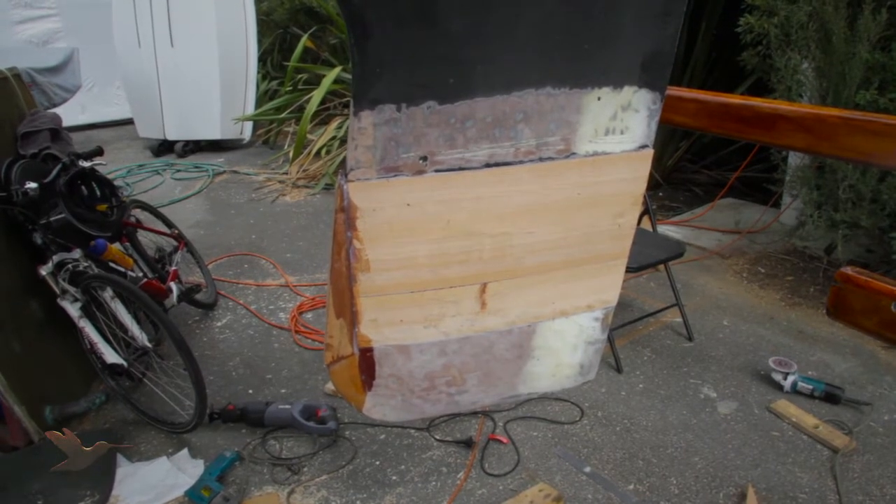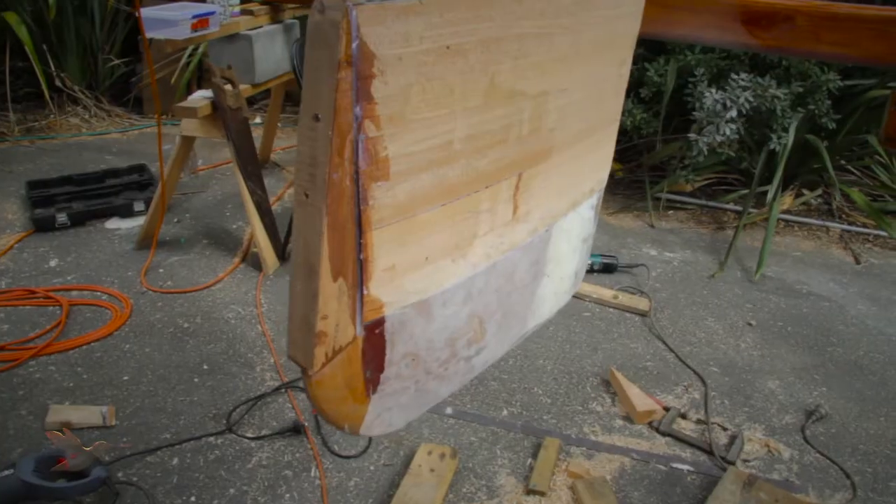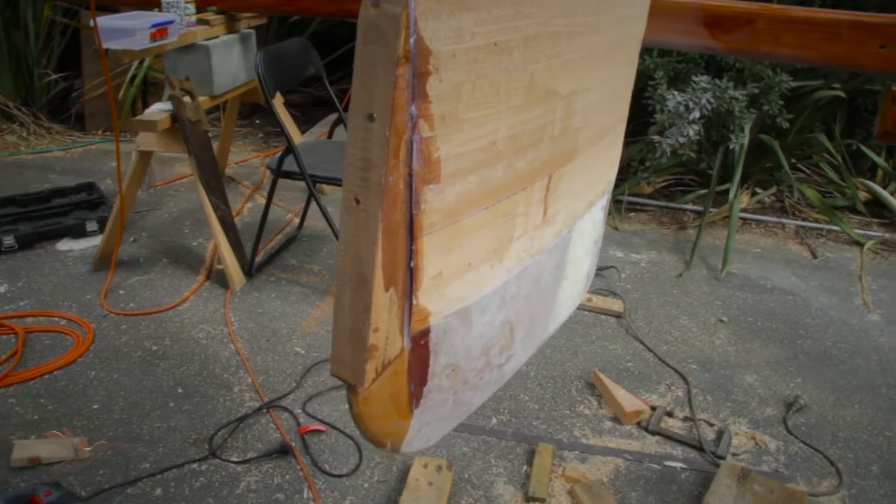The rudder has been lengthened now that the keel is deeper, to help control the boat. James will be able to hold the kite up now in 25 knots.